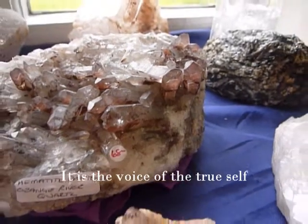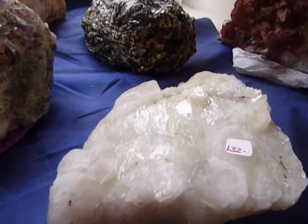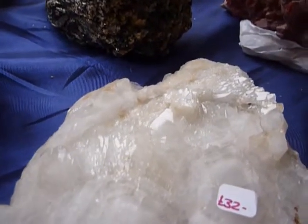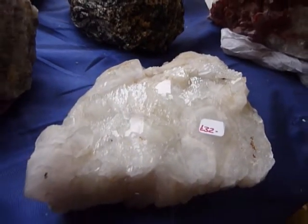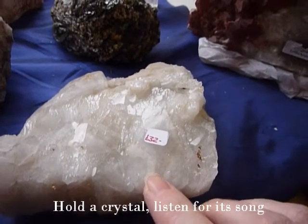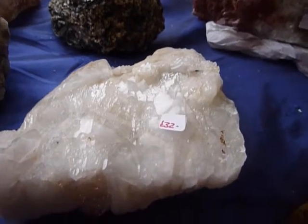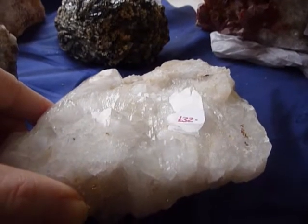Self-healed bushman quartz — see all the tiny triangles? Self-healed. You can even make out the hexagonal shapes of where the original points cleaved off of the bed, and then it's regrown.